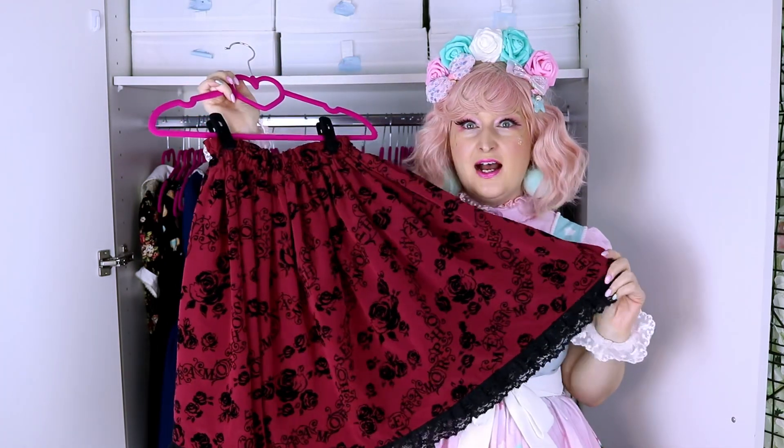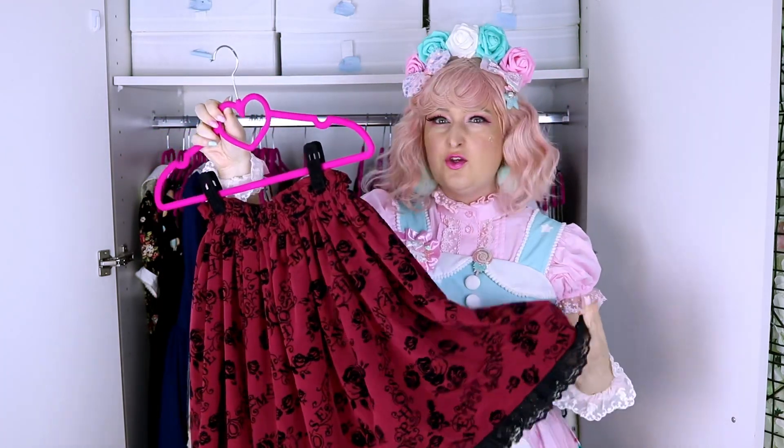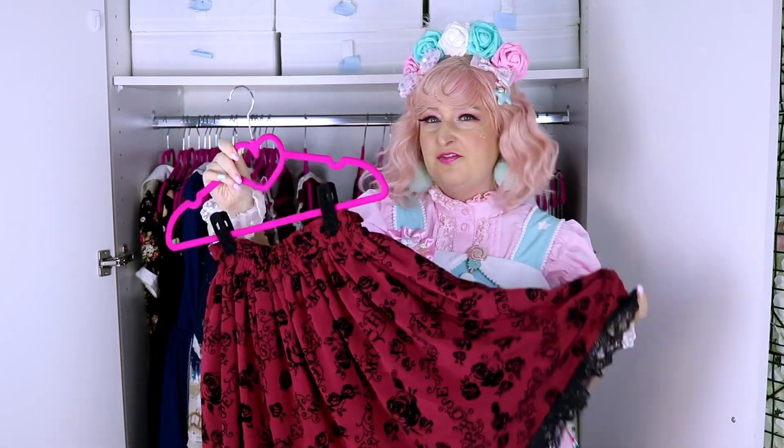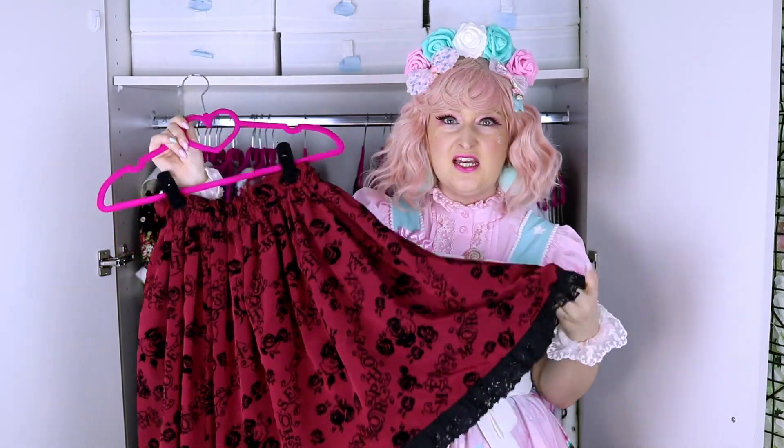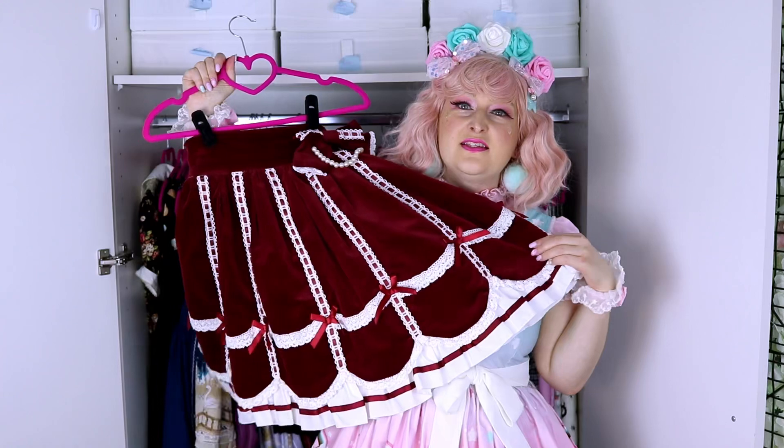This is a skirt from Metamorphose Temps de Fille. Like the other skirts, I have not worn it this year, and that's super sad because it's so comfortable. I should really wear it in my everyday life if I don't find lolita occasions for it. It's so nice, simple, and comfortable.